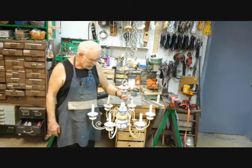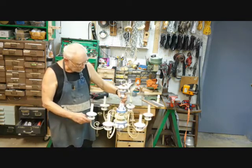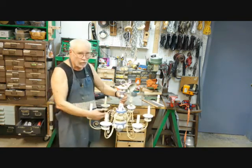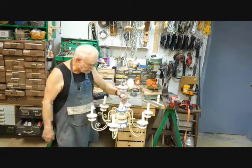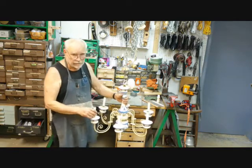This chandelier hung over the customer's dining room for about five years, and then one day it tripped a circuit breaker. It was bought at an estate sale in New Orleans and had never given any trouble up to this time. This is unusual — most of the time, if a light works the first time, it will probably work for decades.